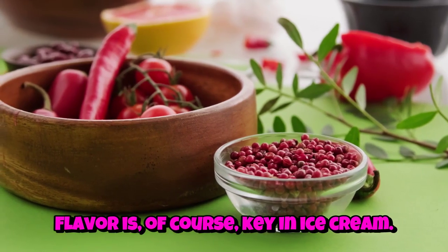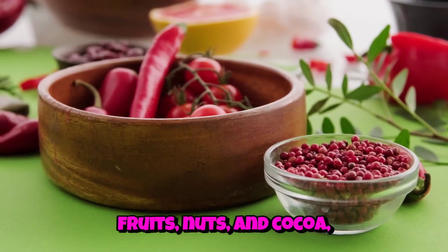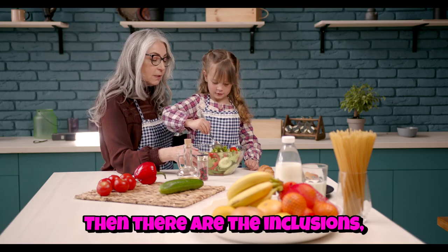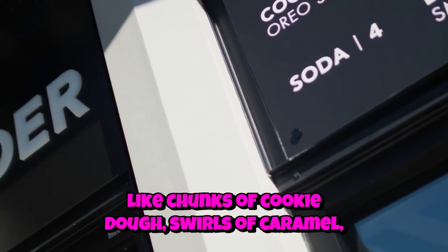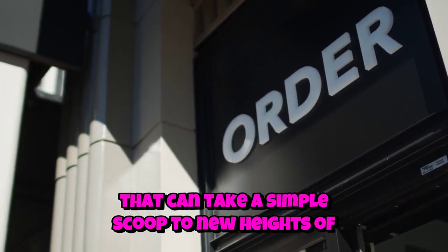Flavor is, of course, key in ice cream. Some are made with natural ingredients like fresh fruits, nuts, and cocoa, while others might use flavor extracts. Then there are the inclusions, like chunks of cookie dough, swirls of caramel, or pieces of chocolate that can take a simple scoop to new heights of deliciousness.